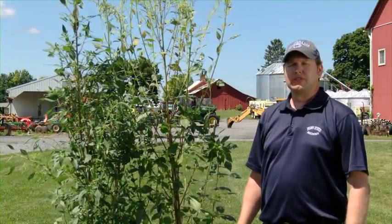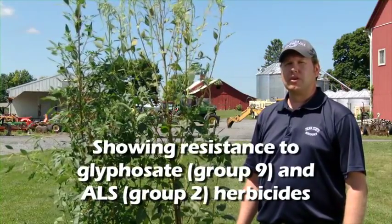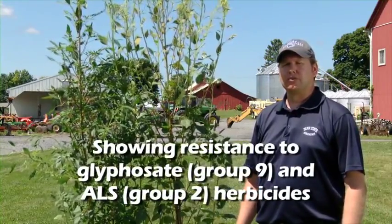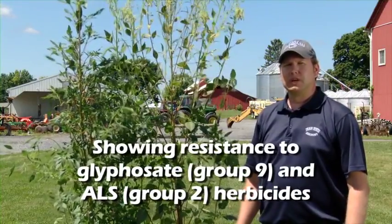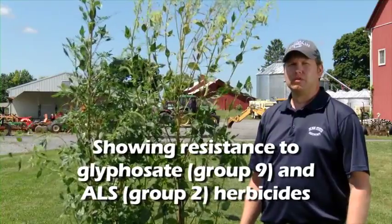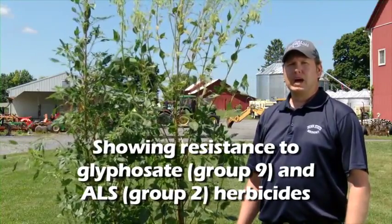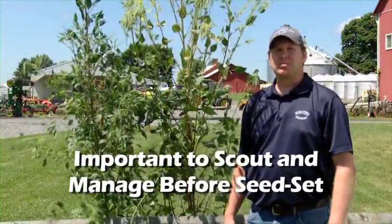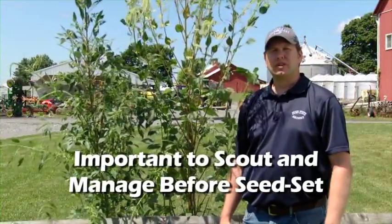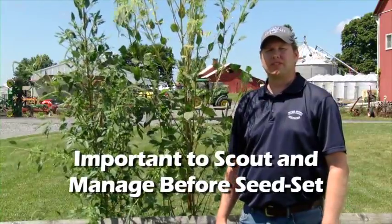One problem with Palmer amaranth, especially in our area, is that it is already resistant to glyphosate, and some populations are also resistant to the ALS or group 2 herbicide families. When managing these weeds, it is very important to consider a two-pass program of herbicides. Because Palmer amaranth is such a prolific seed producer, it is necessary to scout, monitor, and manage them before they set seed.